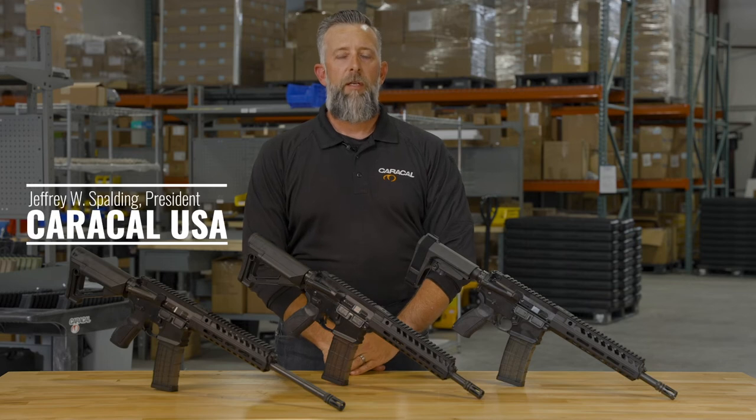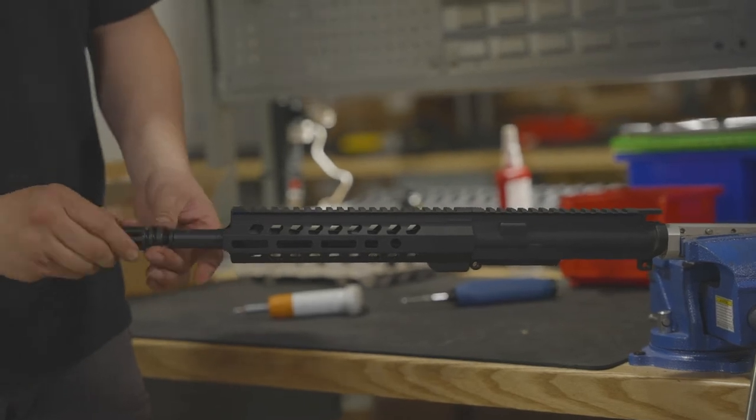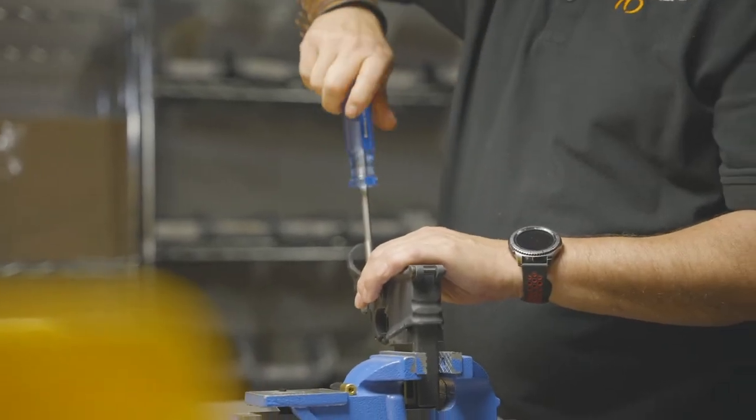Hi, I'm Jeff Spalding. Welcome to the Caracal USA headquarters located in Nampa, Idaho. From this facility, we design, engineer, test and validate some of the finest firearms in the world.